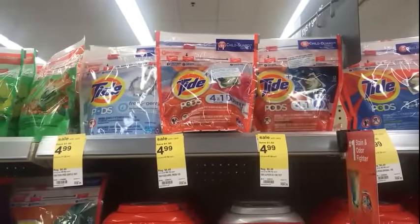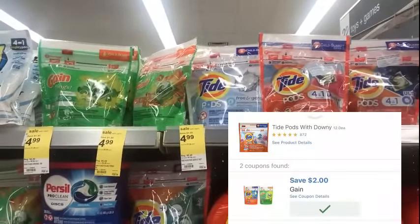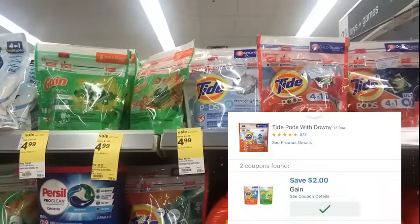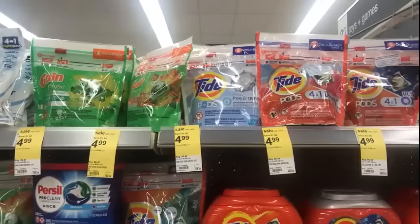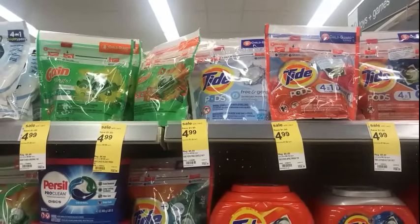The Tide Pods as well as the Gain Flings are $4.99. We have a $2 digital on the app you can use with that. You'll have to pick and choose which package you want to pick up because there's only one digital coupon.